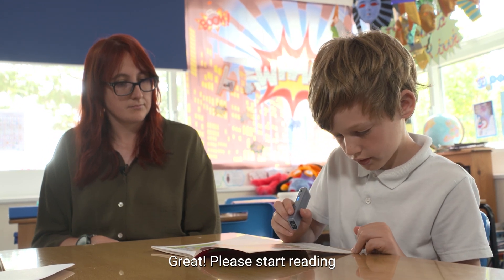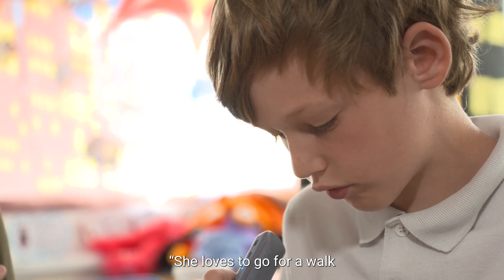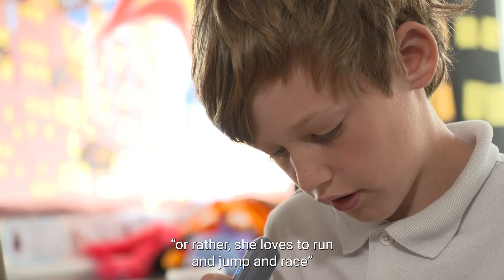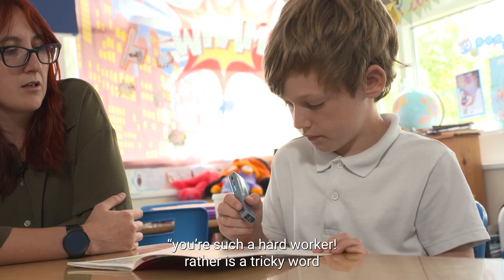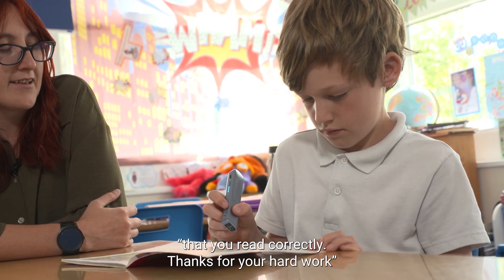Great, please start reading. She loves to go for walks — or rather, she loves to run and jump and race. You're such a hard worker. 'Rather' is a tricky word that you read correctly. Thanks for your hard work.